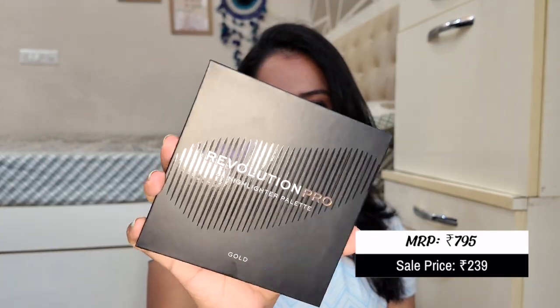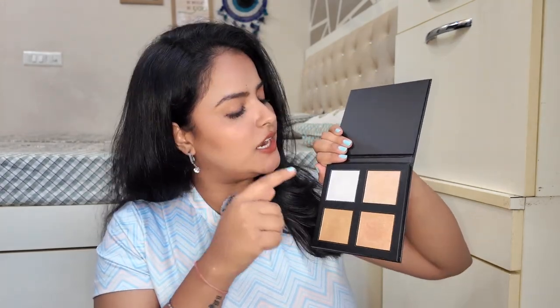Next, I got the Revolution Pro 4K Highlighter Palette. This was on my Academy wishlist and I had not tried it myself, but the results I saw were good so I got it. Off the top, I must say this palette is very buttery — not chalky or powdery at all. The pigment is very good and it gives a beautiful shine. In one palette you get 4 shades that will look good on Indian skin tones: a white silver shine, a champagne color, a yellow gold, and a coppery gold.